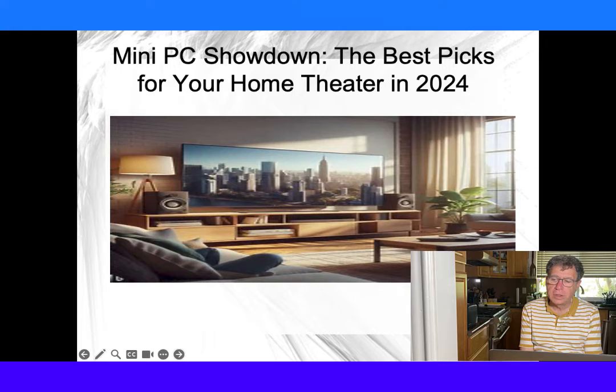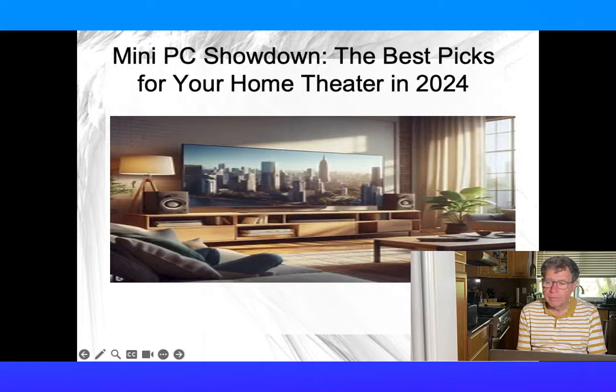Ever wonder how a tiny gadget could turn your living room into a theater? Picture this — it's movie night and your living room transforms into a private cinema. No bulky equipment, just one sleek device. Welcome to the future of home entertainment.